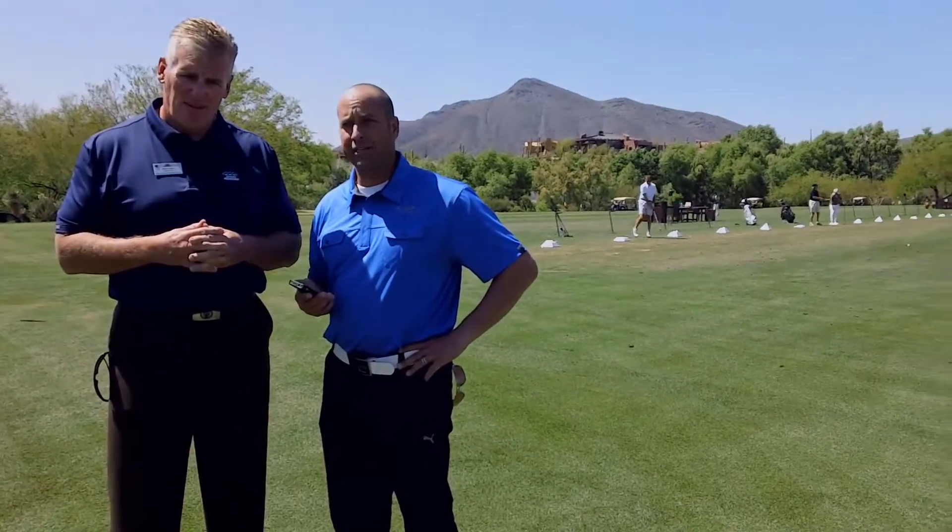It doesn't matter whether you have a Droid or an iPhone — as long as you download the app from the App Store, you have it right on your phone and can check out demo clubs right here on the driving range. It's just that simple.